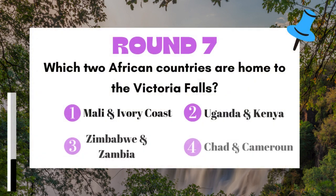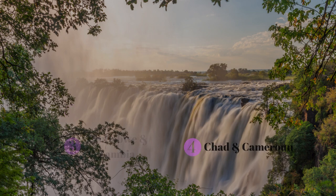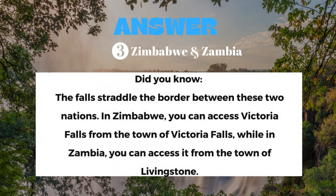Round 7: Which two African countries are home to the Victoria Falls? The answer is Zimbabwe and Zambia.